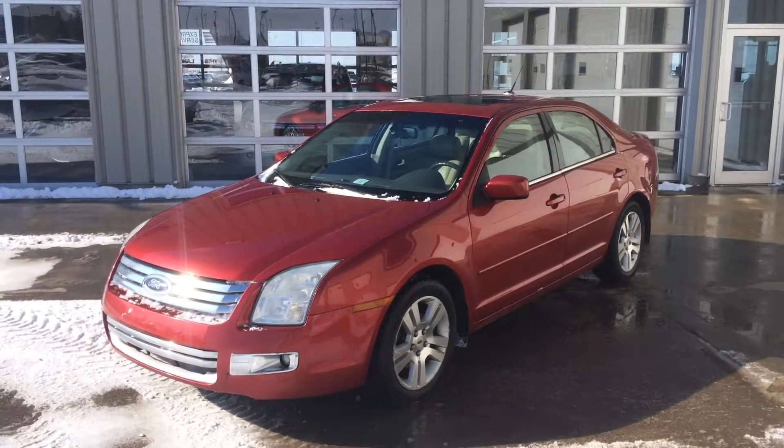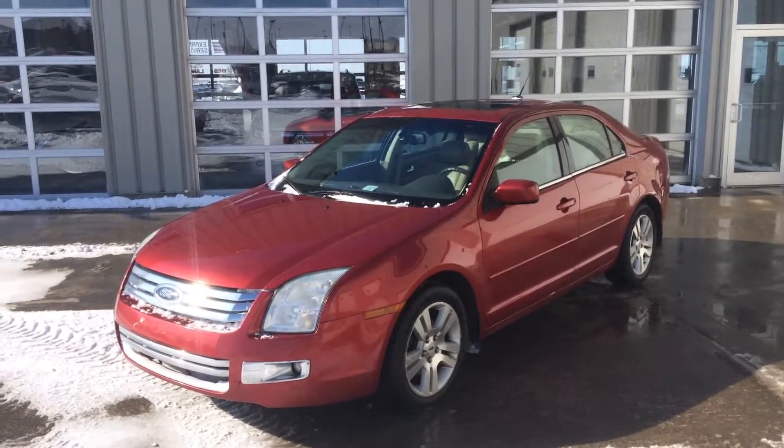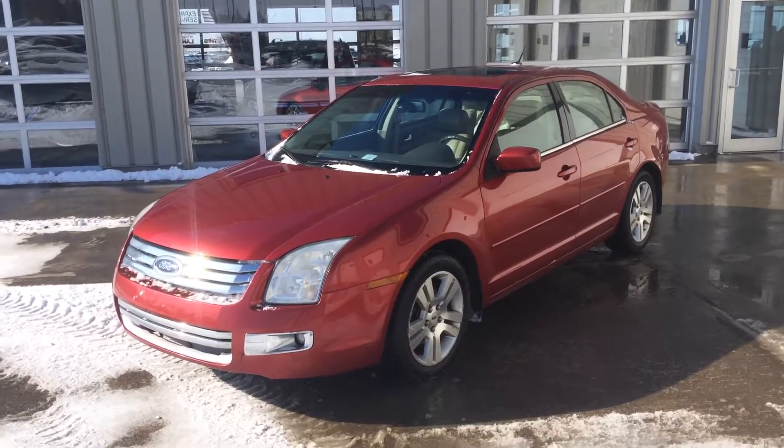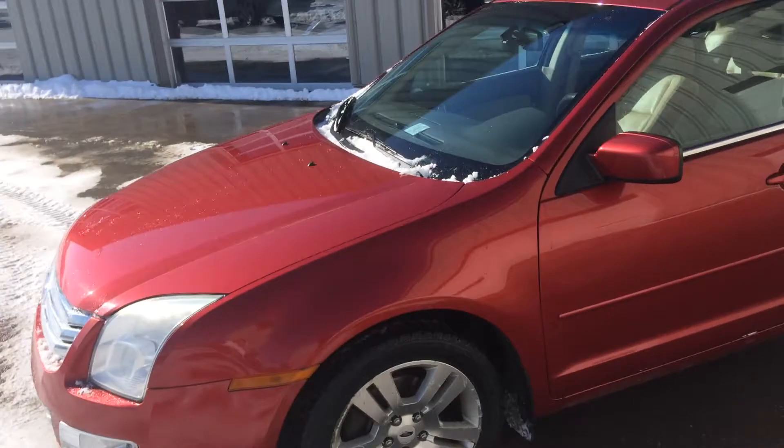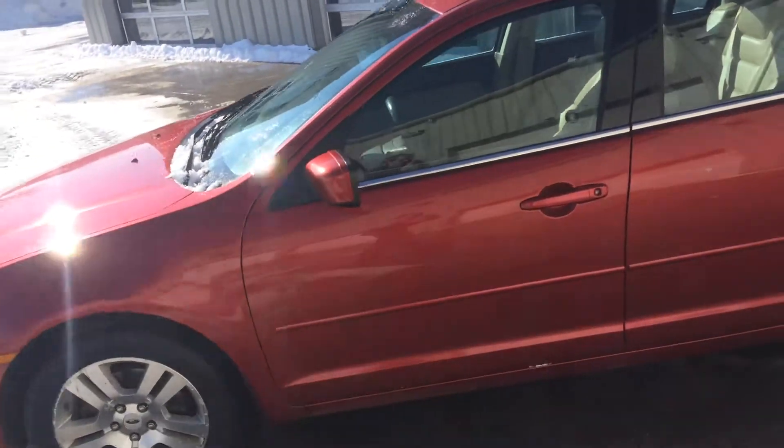Hi Shelly, it's Gordon from Sherwood Nissan, just giving you a quick overview of this 2007 Ford Fusion. It's an SEL V6. The body's in good condition.